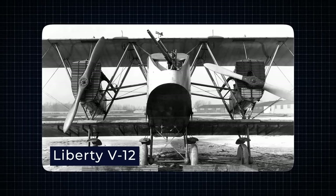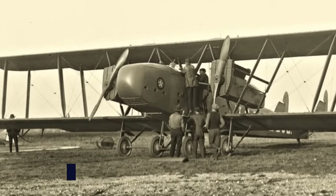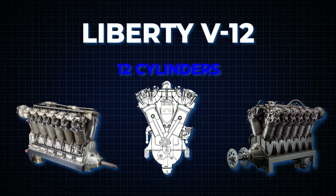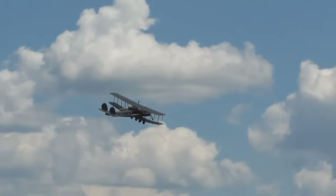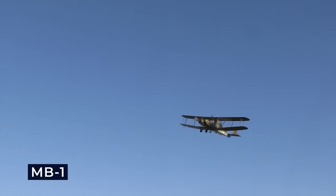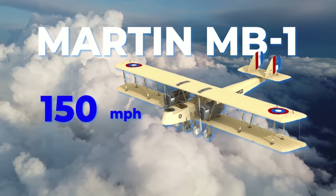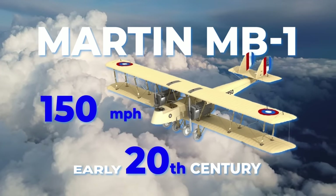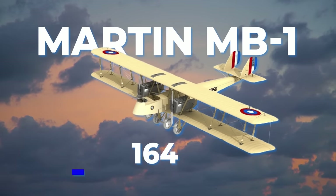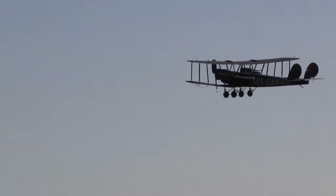Powering the MB-1 were two Liberty V-12 engines, highly regarded for their robustness and reliability. The V-12 configuration, featuring 12 cylinders arranged in a V-shape, was a common choice due to its combination of power and smooth operation. Each Liberty V-12 engine produced approximately 400 horsepower, allowing the MB-1 to carry a substantial bomb load while maintaining reasonable speed and maneuverability. The MB-1 had a top speed of around 105 miles per hour and a range of approximately 290 miles, enabling bombing missions deep into enemy territory.